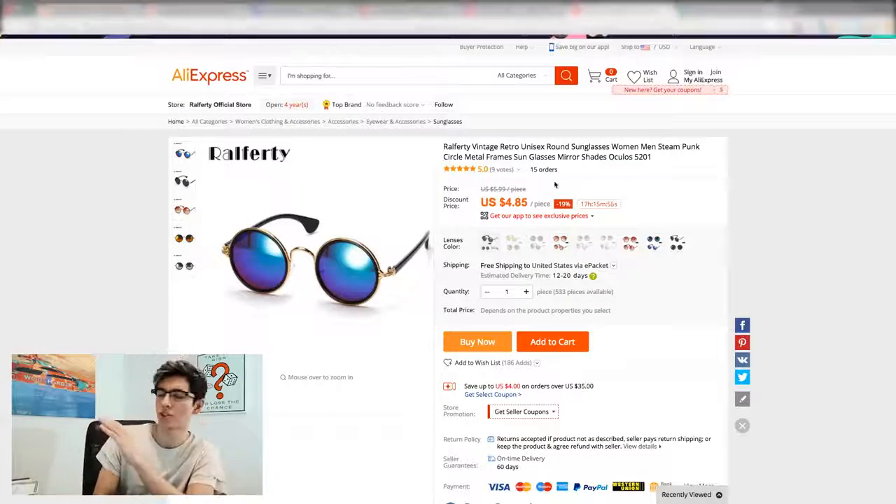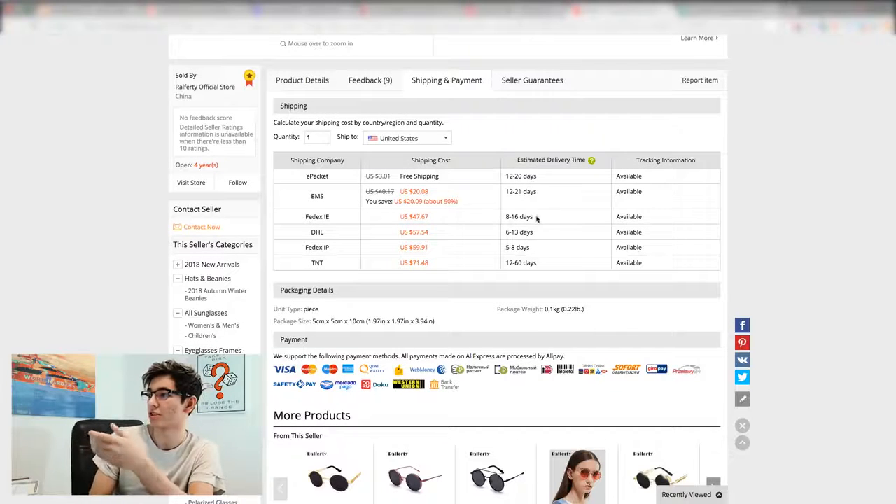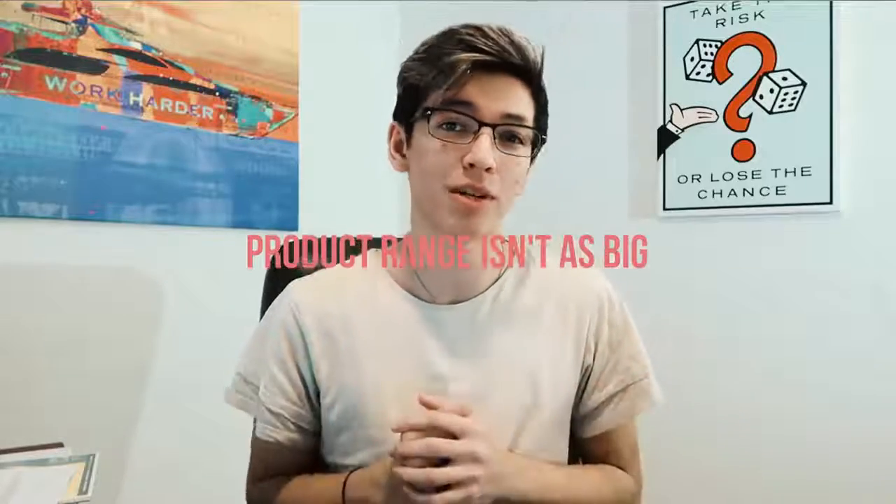Just to compare on AliExpress — for a similar watch, looking at shipping and payment, DHL shipping is $57 for 6 to 13 days. I said 30 to 40 and it's actually more. So you can beat the shipping times using these alternatives. The pros are faster shipping times and competitive pricing — not a lot more expensive than AliExpress. The main con is the product range isn't as big. AliExpress is technically the biggest retailer in the world by value, even bigger than Amazon, so these sites simply have less supply to pick from.